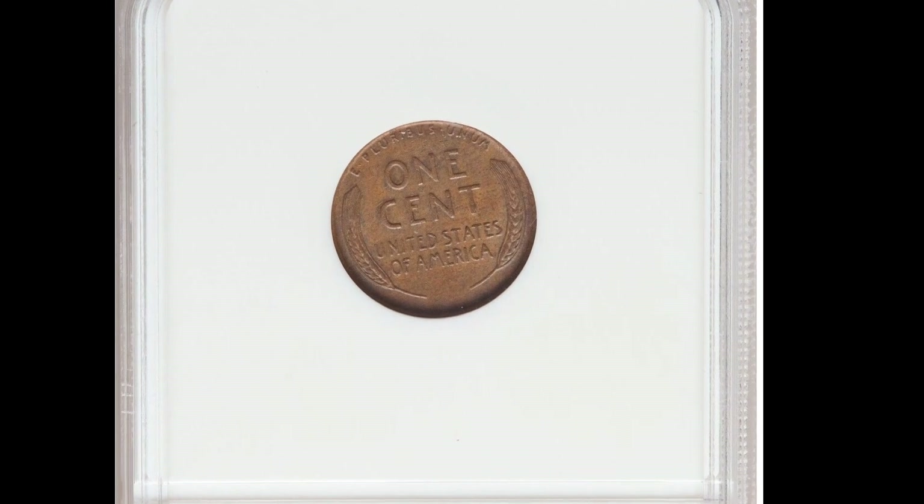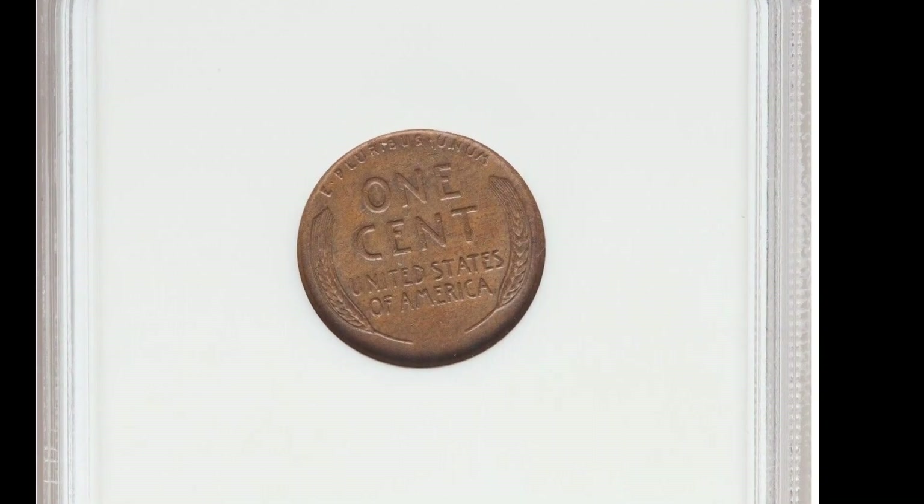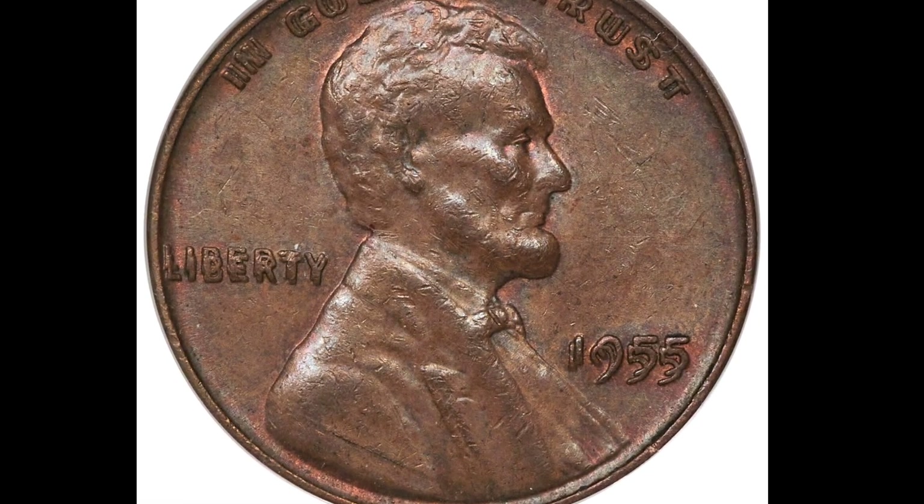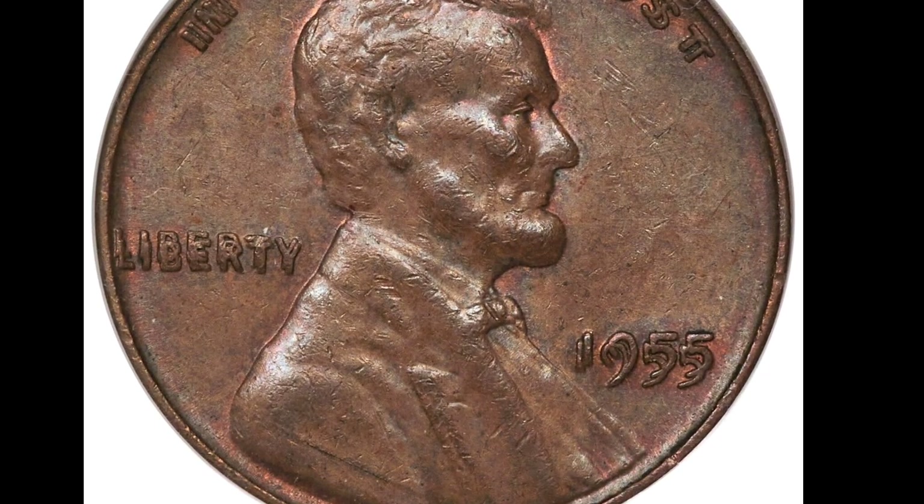However, they do mention AU, which stands for nearly uncirculated. But, to put it mildly, this coin was swiftly removed from circulation, and that's for a number of reasons that are present.